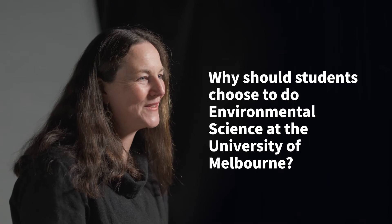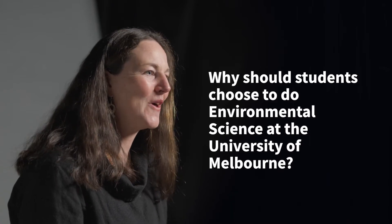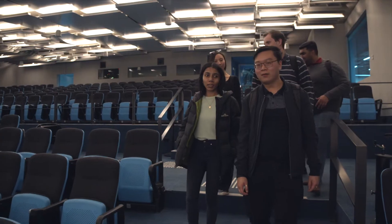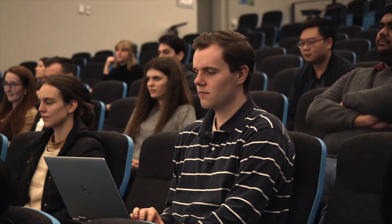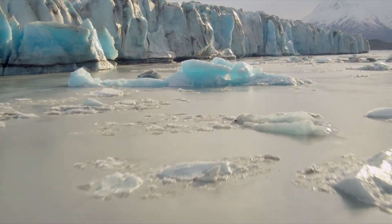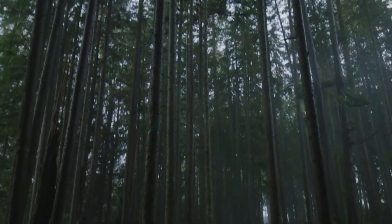What sets the University of Melbourne apart is the real quality of our academics that are teaching this program. We have major strength in water-threatened species, climate change, biodiversity loss, economics, and GIS — all these areas which students can really get to know.